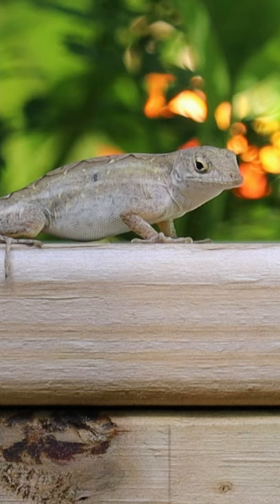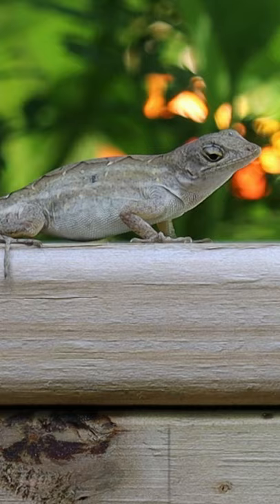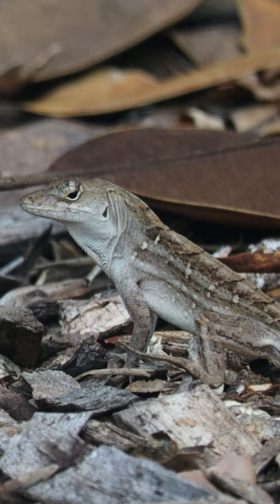In Florida, everyone has called them anolis, with three syllables. Other people call them anols. We're in Florida — they're anolis.